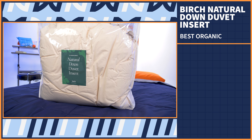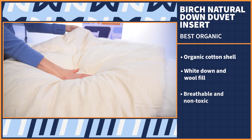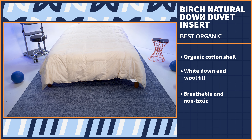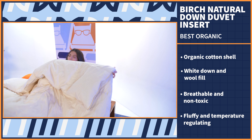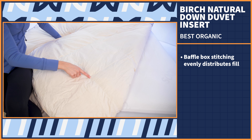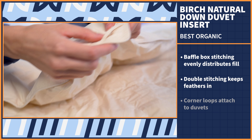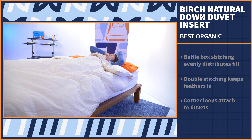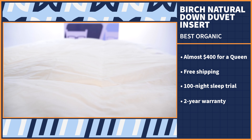Last but not least, we have our best organic option. We think the Birch Natural Down duvet insert is going to be a great choice. This insert is made with an organic cotton shell and is filled with a blend of white down and wool, making for a breathable and non-toxic inner blanket for your duvet cover. While down is known for its fluffy plush feel, wool is naturally temperature regulating and lightweight, so you'll stay comfortable without heat retention during all seasons. You can see the baffle box stitching so the fill stays evenly distributed and lofty, and the double stitching around the edges ensures no feathers come poking out. Corner loops are here for easy attachment. A queen insert will run you almost $400, but you'll also get free shipping, a 100-night sleep trial period, and a two-year warranty.